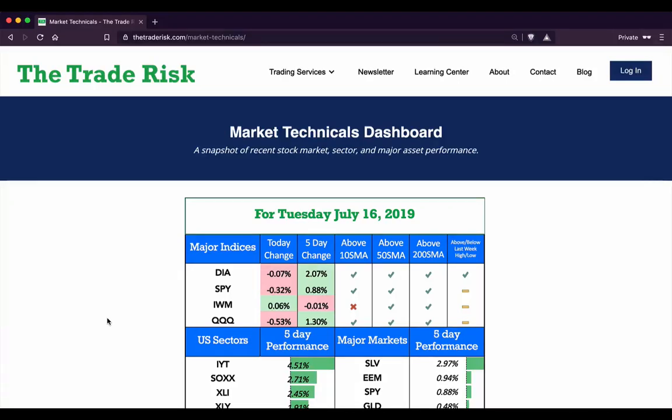Hey everyone, it's Evan here from The Trade Risk on Tuesday July 16th, with a midweek market recap video. We're going to cover all major markets and the current market environment, so we're going to jump into our market technicals dashboard.